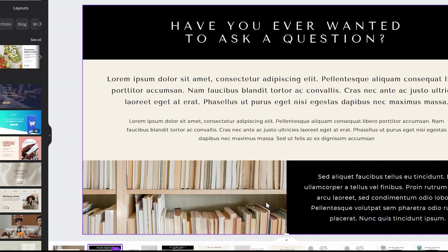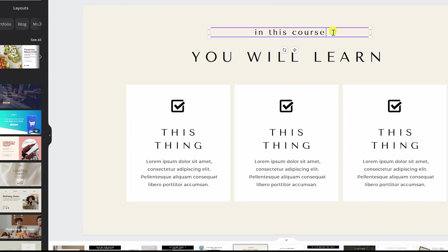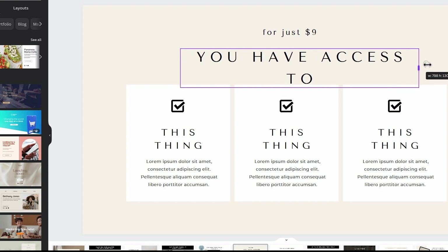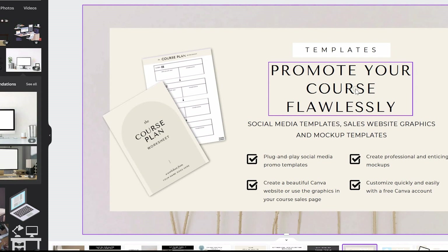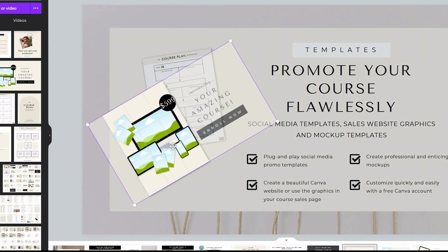Once you have selected your template, customizing it is really simple. Canva's user friendly interface allows you to simply click on the element you want to change, drag and drop, align it with the grid marks that pop up on screen automatically so you can see if things are centered, change the text, change the font.